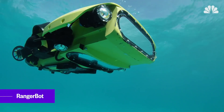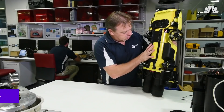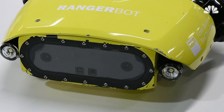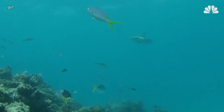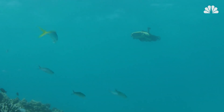It's called RangerBot, and it was developed by a team at Queensland University of Technology with backing from Google. RangerBot is an underwater drone equipped with computer vision technology that can help monitor reef health and 3D map expansive underwater areas at an unprecedented scale.